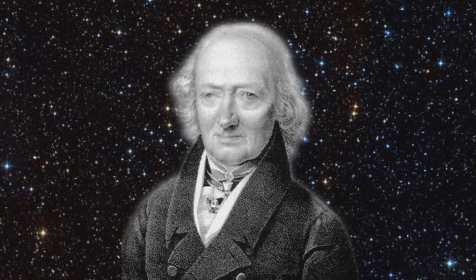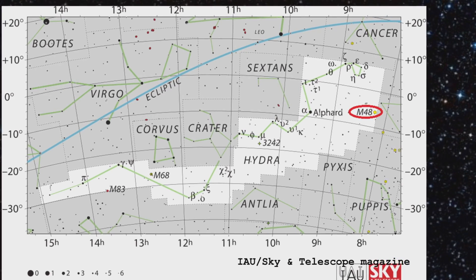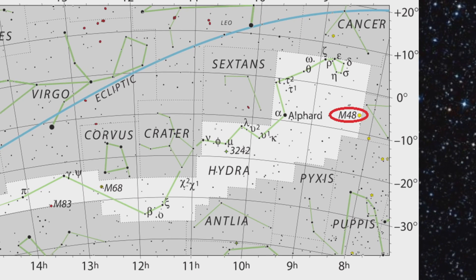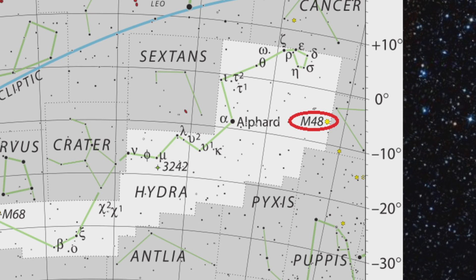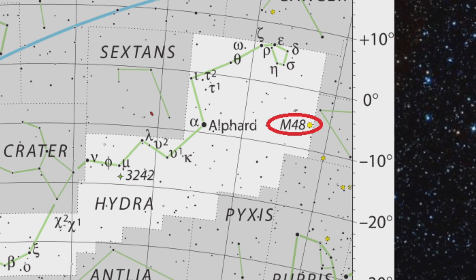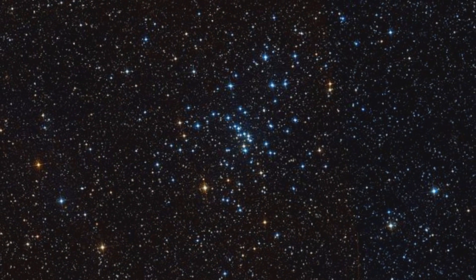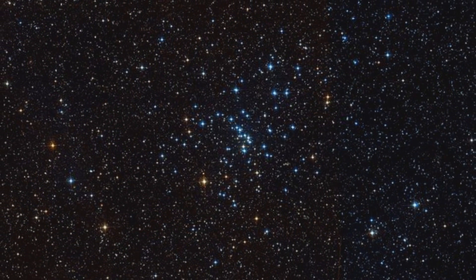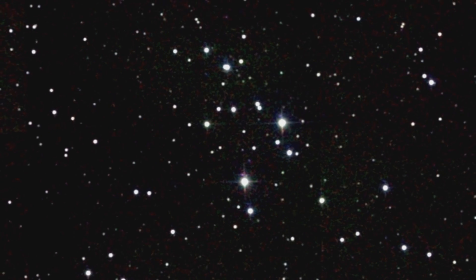Independently, the cluster was discovered first by Johan Bode a few years later and Caroline Herschel. So the cluster that we now have identified as M48 appears in observations that they did, and around about the 1960s astronomer and historian of science Owen Gingerich put together a compelling case that supported the ideas of some previous astronomers who had identified in the general vicinity of Hydra and Monoceros another open cluster, NGC 2548, that they thought might be the candidate.